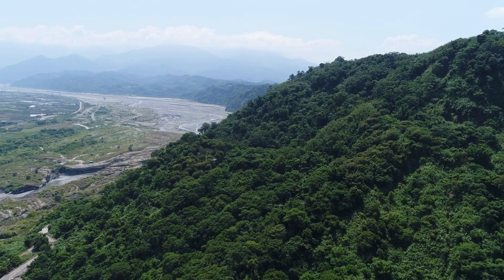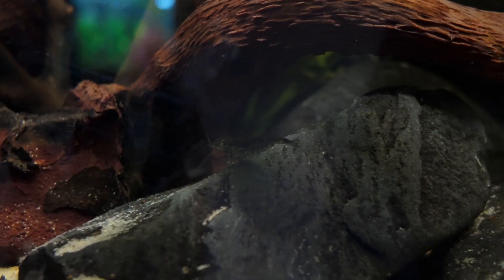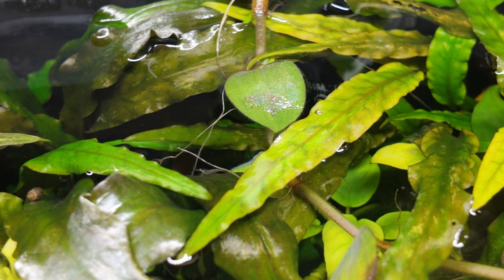Neocaridina davidi are native to freshwater streams in Taiwan. While often referred to as cherry shrimp in the trade, this name actually applies to the red colour morph of the species. In the wild, Neocaridina typically exhibit a green-brown colouration, providing camouflage in their natural environments. They were first scientifically identified in 1904 by the French carcinologist Eugène-Louis Bouvier.